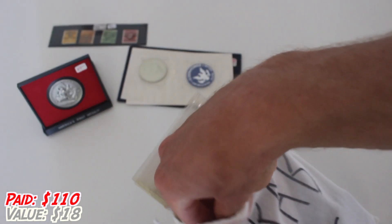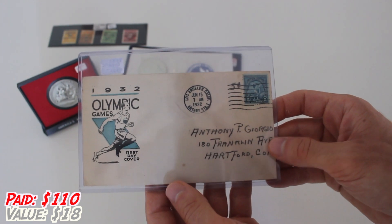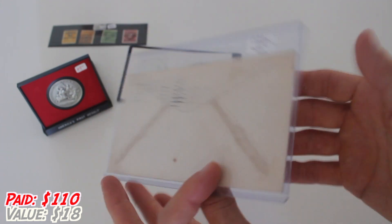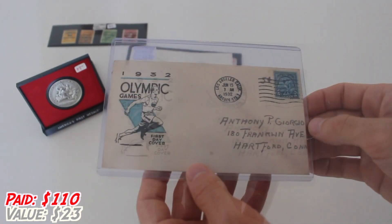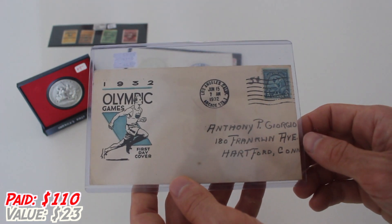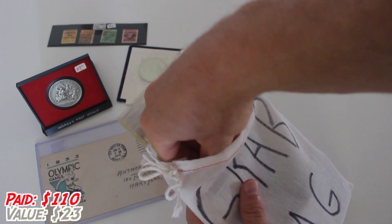Back into the bag — a lot of big flat items. Look at that: 1932 Olympic Games first day cover. That is so cool. A first day cover is the first day that a certain stamp is issued. This one says it's $22 — we'll see soon enough. You can see it was sent to Anthony Giorgio in Hartford, Connecticut, probably in 1932. 1936, of course, is the infamous Olympics that were in Nazi Germany — Jesse Owens and all that — just four years later.